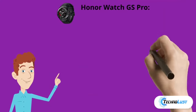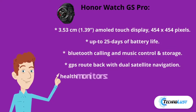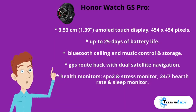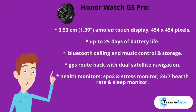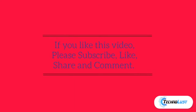Number seven is the Honor Watch GS Pro. It features a 3.53cm AMOLED touch display at 454x454 pixels, up to 25 days of battery life, Bluetooth calling and music control with storage, GPS route back with dual satellite navigation, health monitors including SpO2 and stress monitoring, and 24/7 heart rate and sleep monitoring. Please find all the product links in the description below.